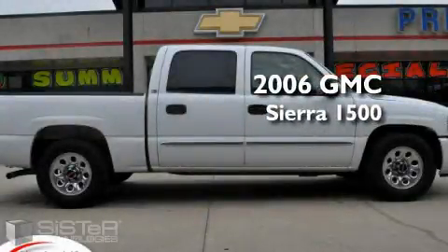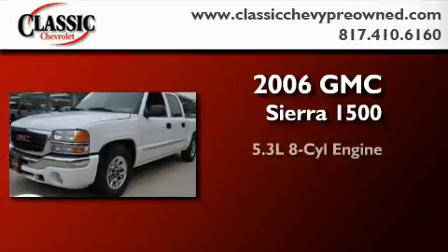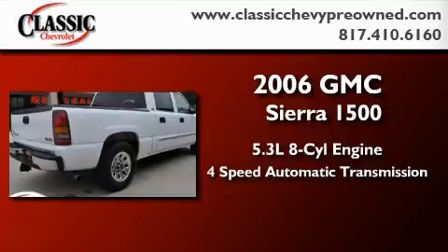This is a certified pre-owned 2006 GMC Sierra 1500. It has a 5.3-liter eight-cylinder engine and a four-speed automatic transmission.